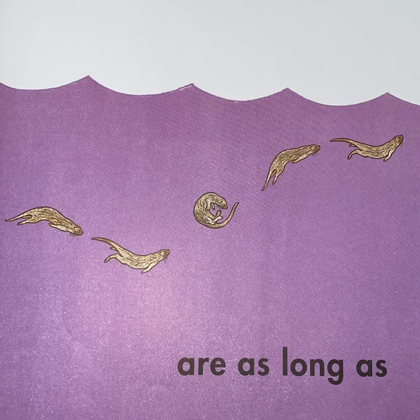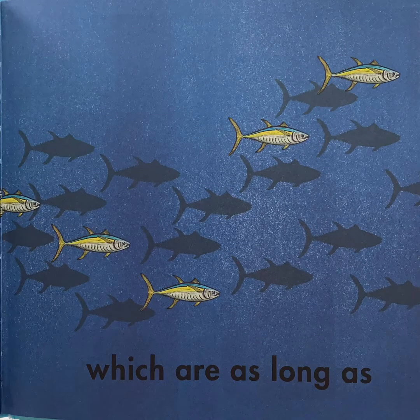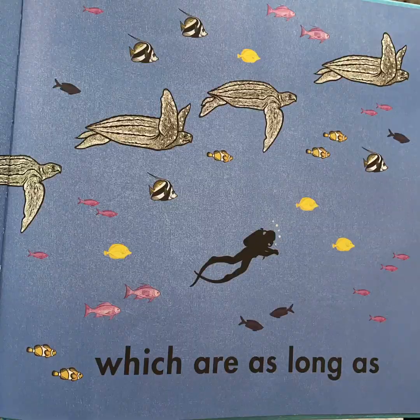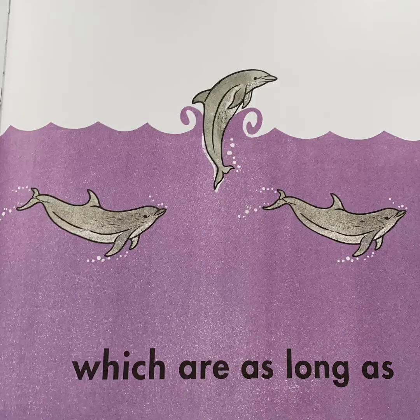Ten sea otters. Nine yellowfin tuna, which are as long as eight California sea lions, which are as long as seven leatherback sea turtles, which are as long as six bottlenose dolphins, which are as long as...